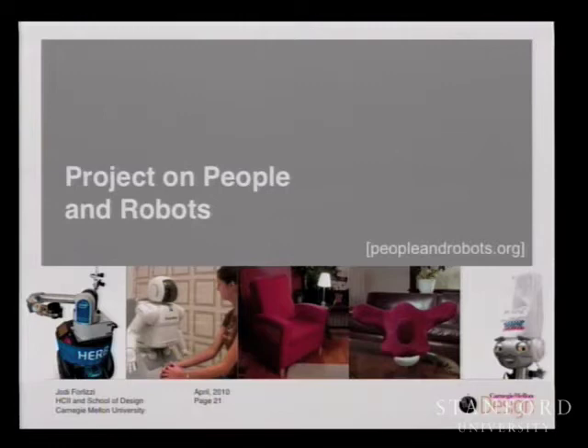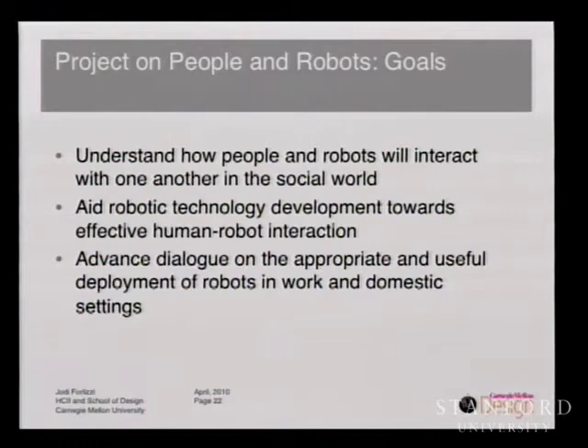Our research group, the Project on People and Robots, continued to be very successful. We created a new conference — the Human-Robot Interaction Conference. We trained new kinds of graduate students that use design skills in their doctoral work. We fostered collaborations with the local community and researchers internationally. Today our group has members from design, computer science, robotics, social science, cognitive science, and others. Our overarching research goals include understanding how people and robots will interact in the social world, aiding robotic technology development towards effective human-robot interaction, and advancing the dialogue on the appropriate and useful deployment of robots in work and domestic settings — assuring we're designing the right kinds of systems that can benefit people and foster social change.